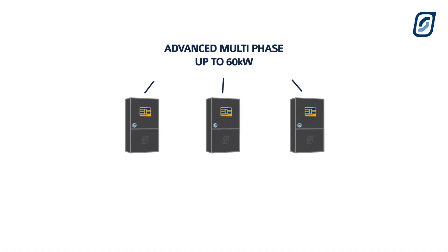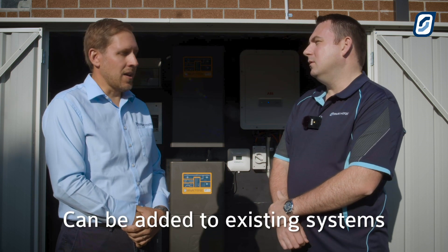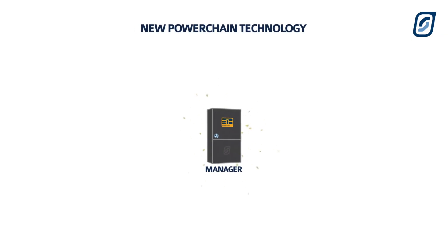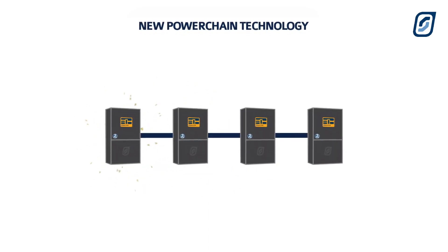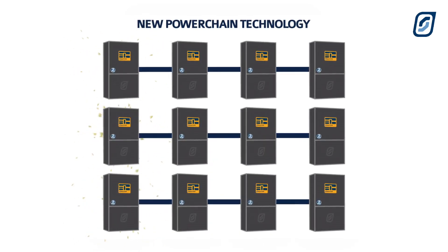Hi John. So up to this point we've had our advanced multi-phase, which has enabled us to build three-phase systems up to 60 kilowatts. Today I'd like to announce our exciting new innovation called PowerChain. PowerChain allows us to build systems up to 240 kilowatts, and that can interface with up to 480 kilowatts of managed AC coupled solar. A PowerChain system will run with what we call a manager. Every phase needs one manager inverter, and then we add extra inverters, which we call worker inverters, to boost up the power.